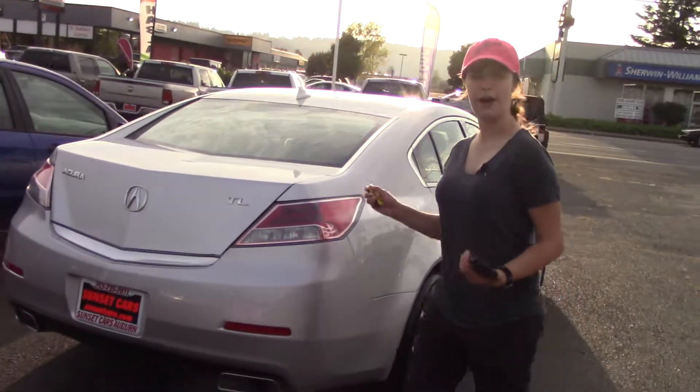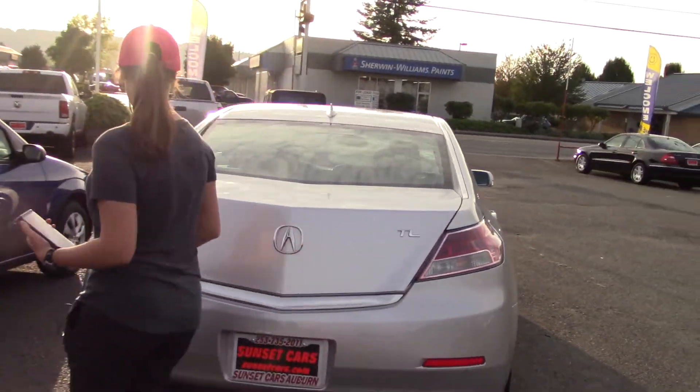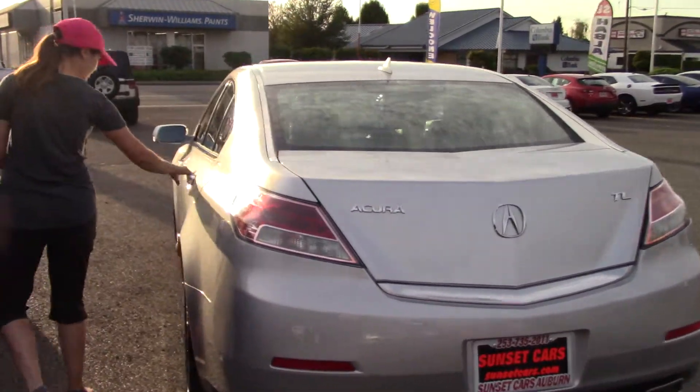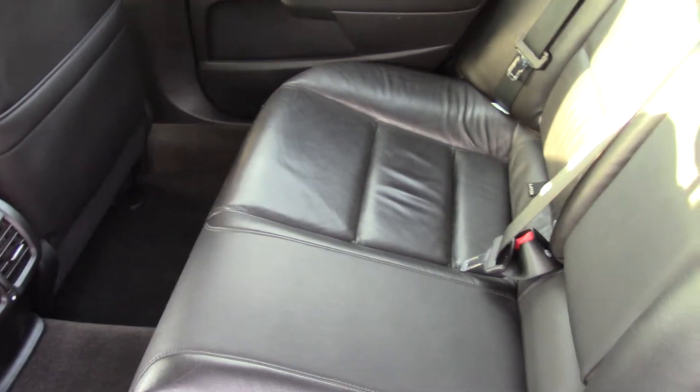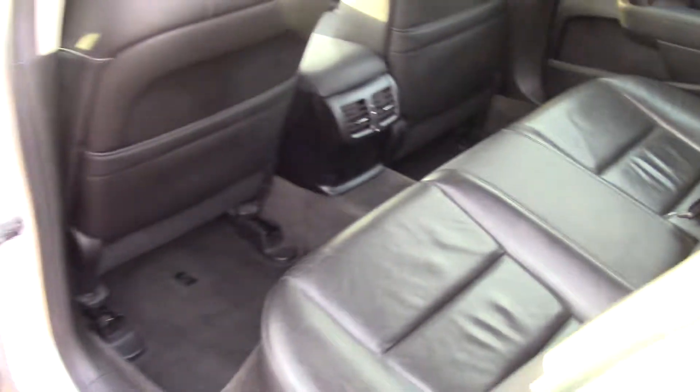Acura TLs are one of the most popular commuter cars, and for good reason. Four doors, you can get into the back easily. It's like commuter luxury — it's just gorgeous. All the wonderful interior and features you could want with great mileage.